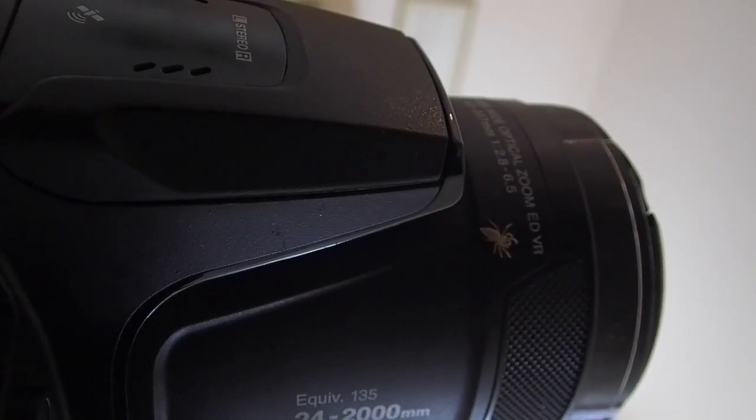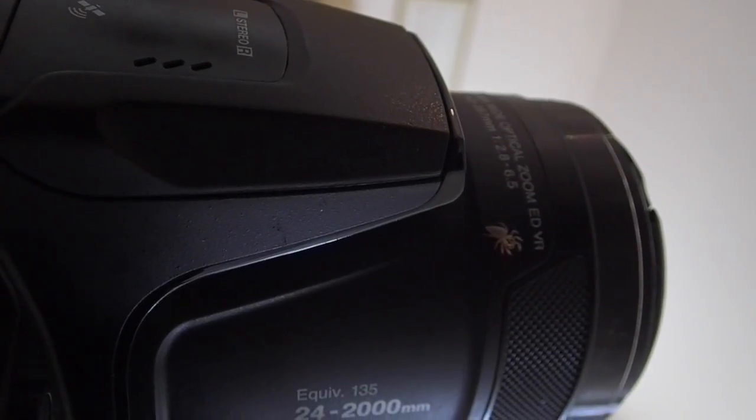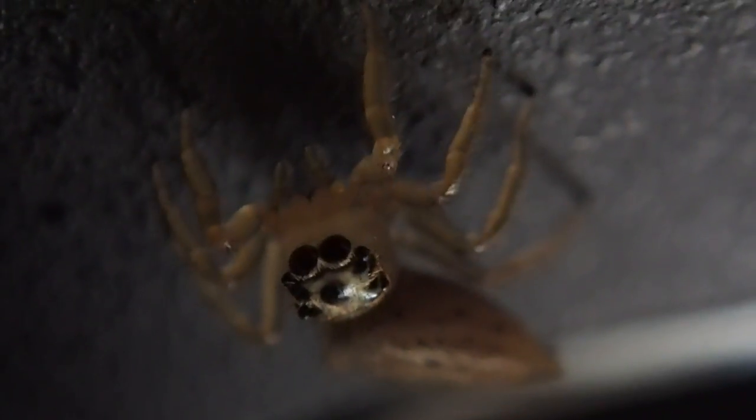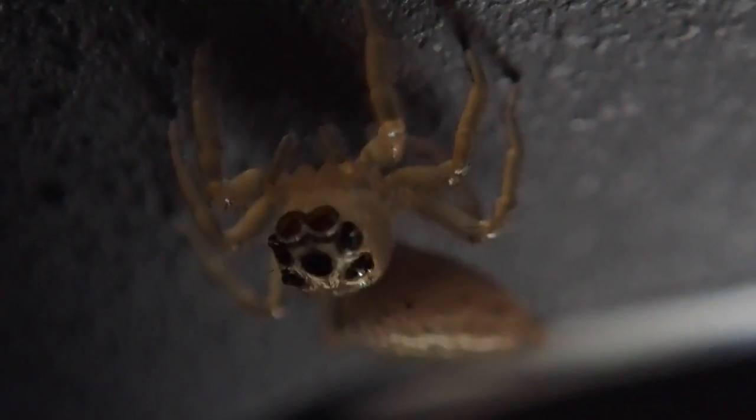As usual, all my walking through the undergrowth caused me to pick up some unexpected passengers. Here's a jumping spider I actually found on my camera as soon as I got inside my house.